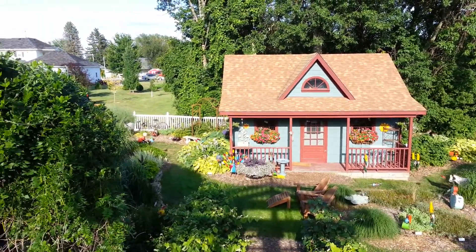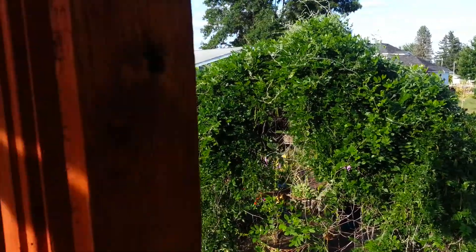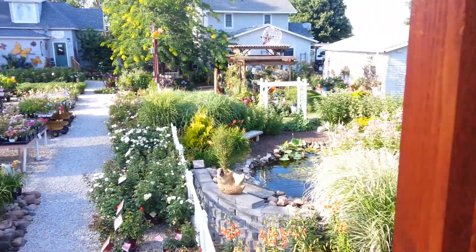Hi there, this is Keith from K&K Gardens in Hawkeye, Iowa. I thought I would just quickly show you what the gardens are looking like right now.